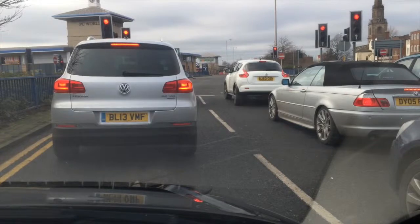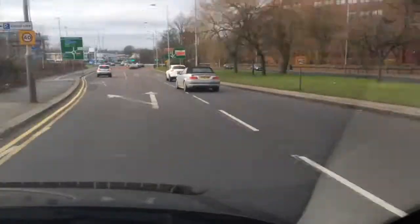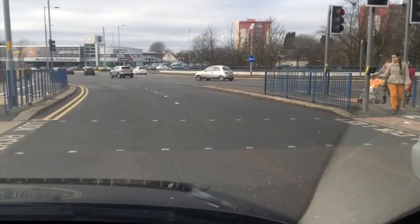Anyway, I'll concentrate on keeping my eyes on the road even though I've been doing that anyway. Wonderful!